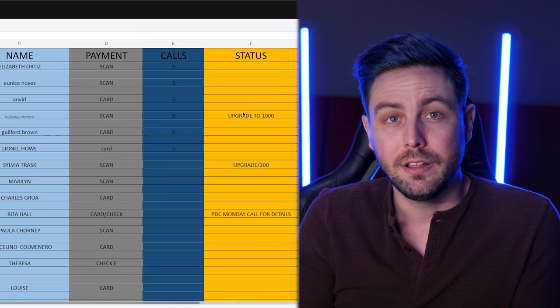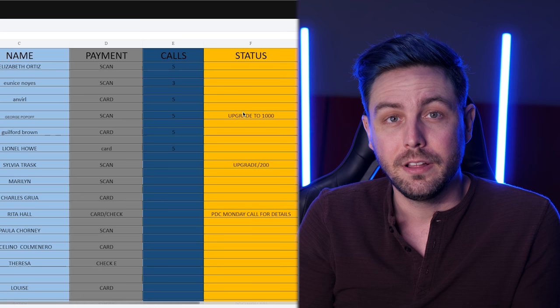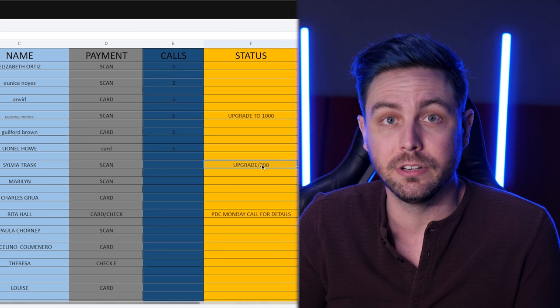Pay close attention to the data here. The scammers will target previous victims and try to upsell them to more expensive packages. This is why it's so critical to get victim information. If I can find a victim and let them know they've been scammed and educate them, then they're not going to be scammed again.